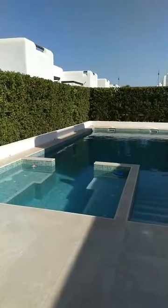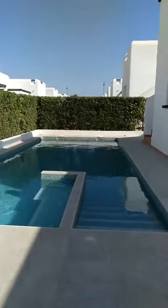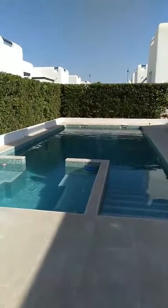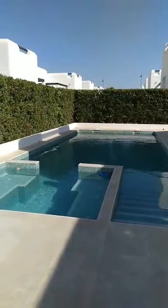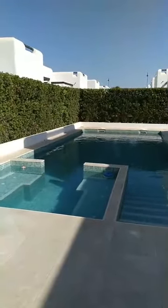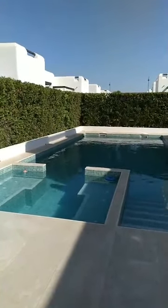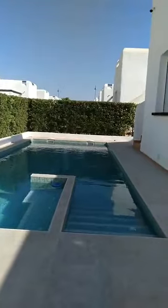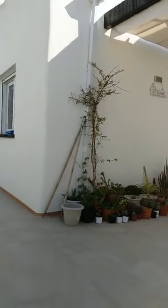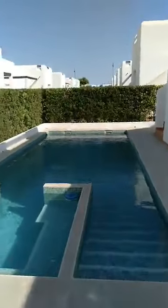Hello and welcome to another virtual open house presented to you by qualityhomescostacalida.com. Today I'm sitting at the pool. As you can see, there are not many villas on Condado de Alhama Golf Resort with their own private pool. In fact, there are not many individual villas at all. Today I'm showcasing a two-bed, two-bath villa called Villa Jana on Condado de Alhama Golf Resort.